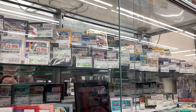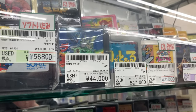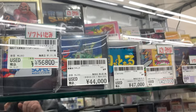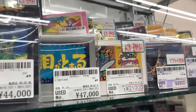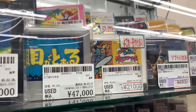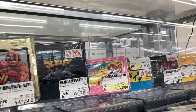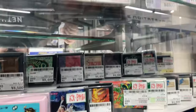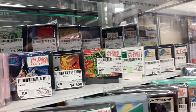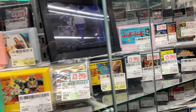A bunch of Famicom stuff here. Oh my god — 47,000 for Mitsume ga Tooru! It's an action game based on an anime of a little monk with three eyes — really cool game but 400 bucks! Here's Gurume World — is this Panic Restaurant? I'm not sure. Another really expensive game — Ninja Turtles. 4,500 for Turtles arcade game — that's not horrible.